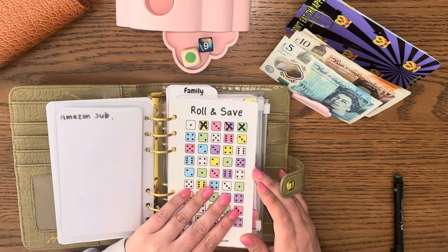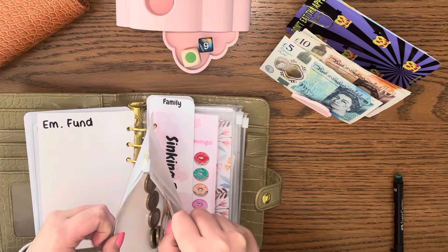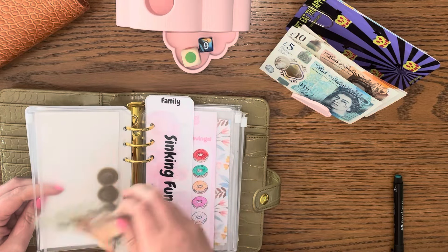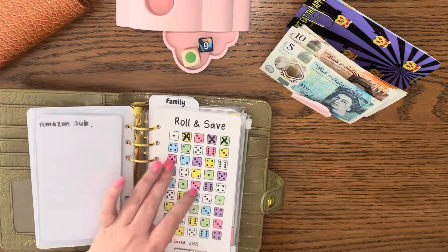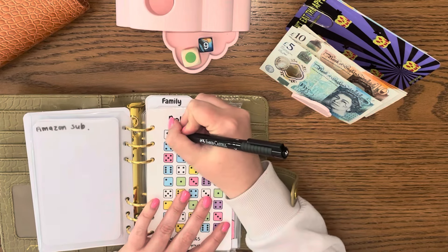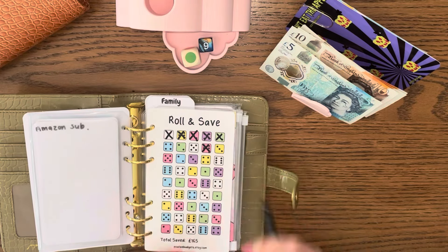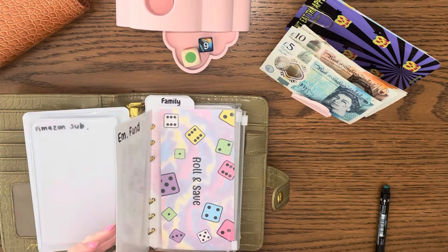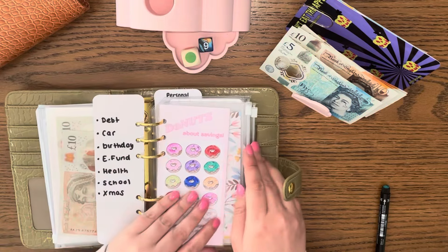Roll and Save is getting £10 today. I've got 1, 2, 3, 4, 5 and then 20, so that's £25 in there. I'm going to cross off another £10 — so that's 1 and 3 is 4, then the 6, which makes 10. This is going to be a little payment into my emergency fund.